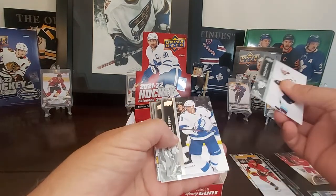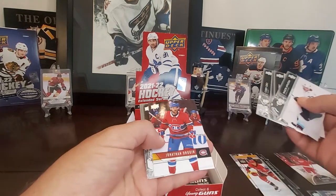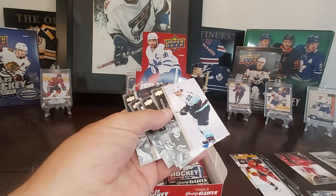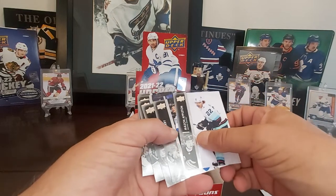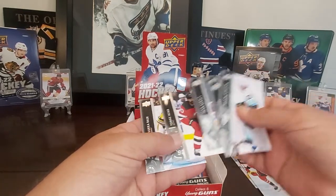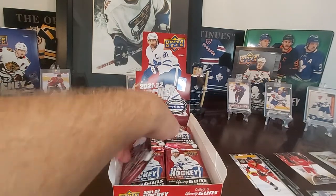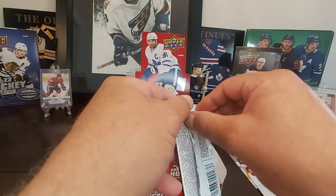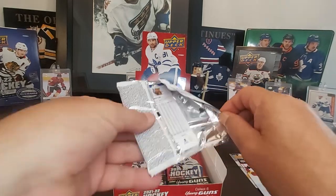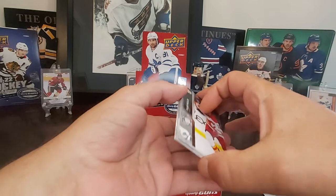Oh, we got a little something here — looks like another tribute. Jonathan Drouin. Not too bad. I think that's all the tributes. We're probably only going to get four of those in a box, and we've probably come across every one of them so far. I've got a few more canvas to go — that'd be nice to get a Canvas Young Guns, like I said, Cider or Pod Colzen. Maybe even that Michael Bunting card; I'm sure that'll be chased by a few hockey fans out there.